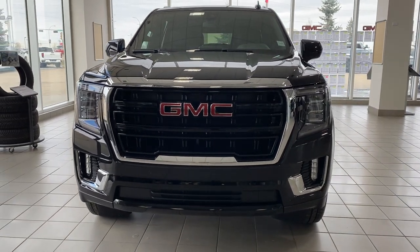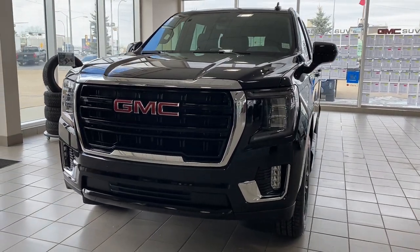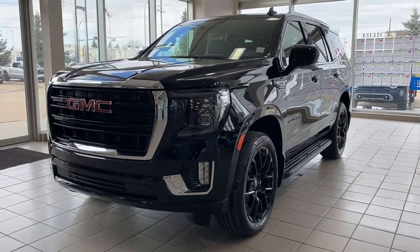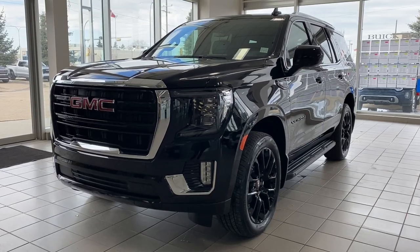It's a great day at Wolf GMC Buick. We're located on the corner of 184th Street and Stony Plain Road in Edmonton, Alberta, Canada. Today we're looking at the 2022 GMC Yukon SLE.